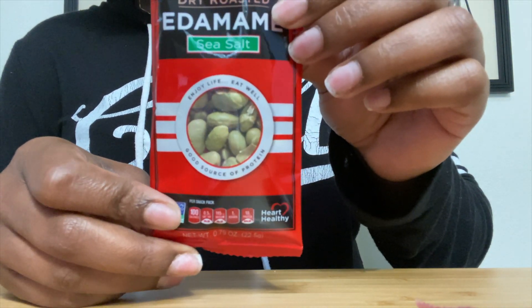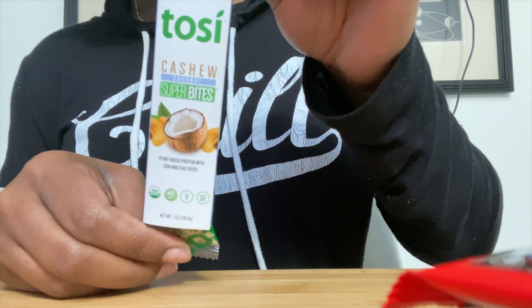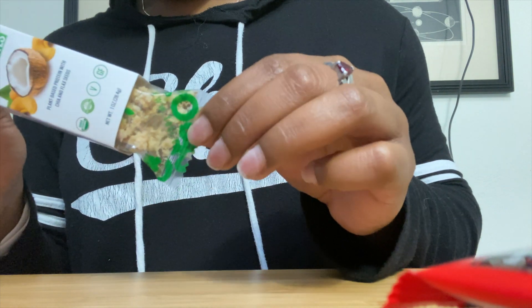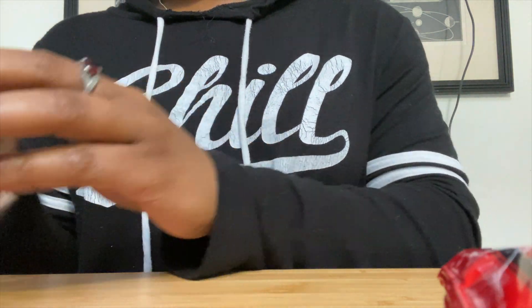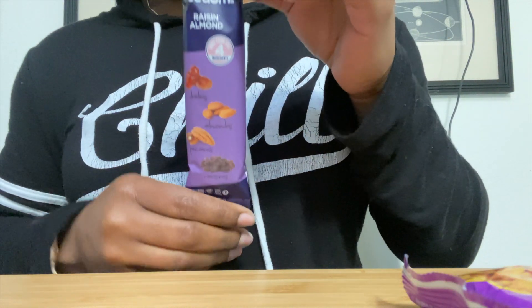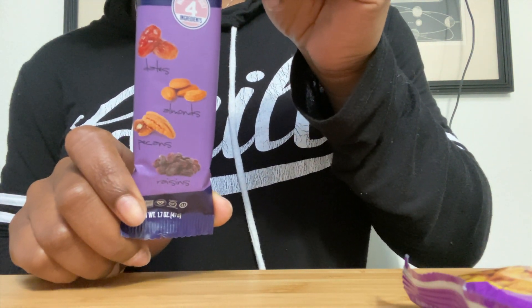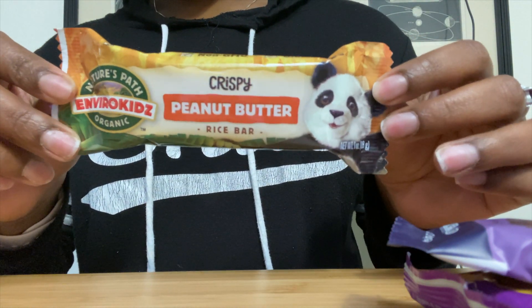We've got some dry roasted edamame. We also have — I'm not quite sure how you pronounce that brand — but it's their cashew coconut super bites. I don't quite know how healthy this is. We also have some Annie's cheddar bunnies, then a Freedom raisin almond bar, and next an Enviro Kids crispy peanut butter rice bar.